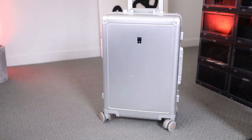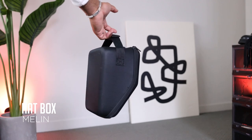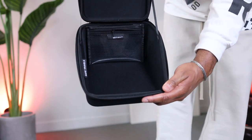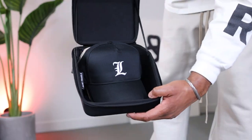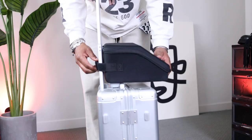Last but not least, we have my hat box. This is probably my favorite piece of luggage because it has saved me so many headaches. I've crushed so many hats — put dents in them or stains on them just from throwing them inside my bag. This holds up to about four hats and, as you can see, it goes perfectly on top of my roller bag.